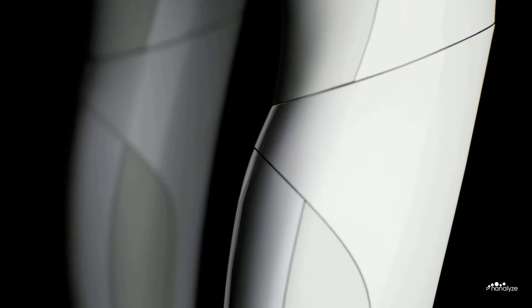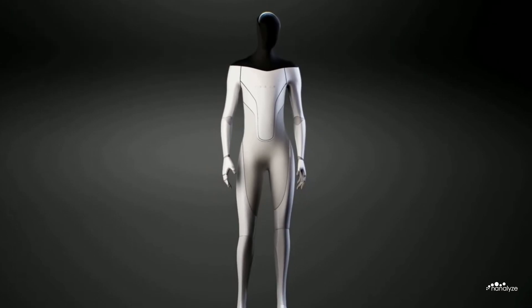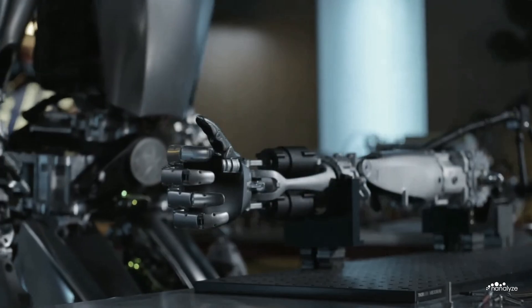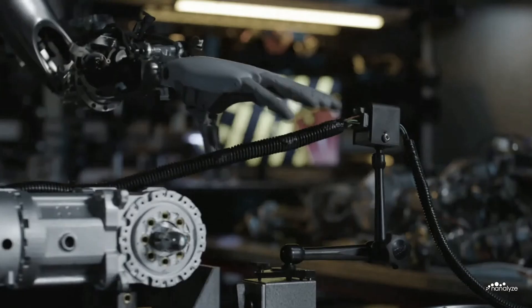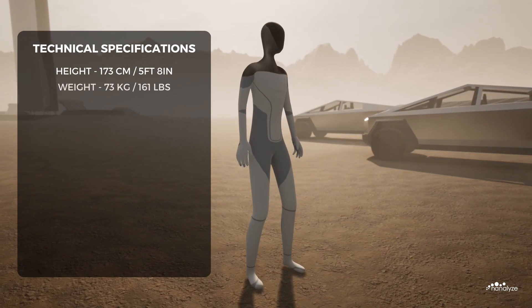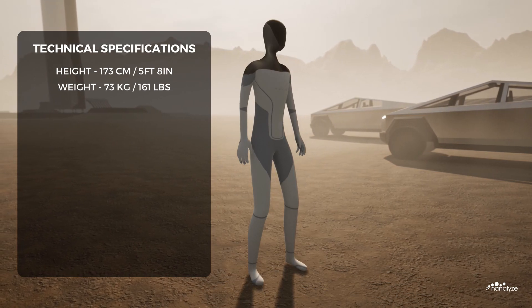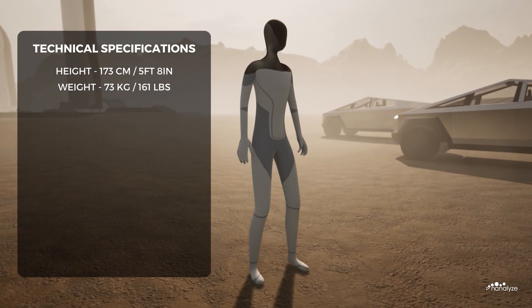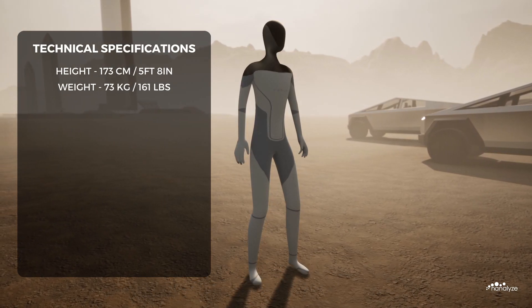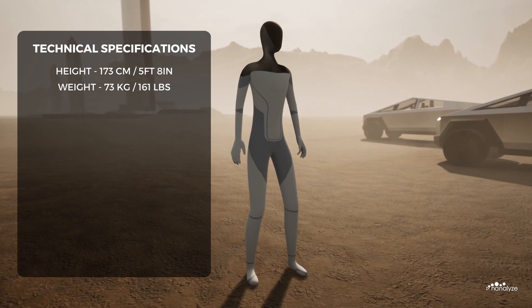On August 20th, 2021, Tesla unveiled concept renders of a sleek, futuristic humanoid robot called Optimus during the company's first Artificial Intelligence Day presentation. Fast forward just over two years, Optimus has become a functional product demonstrated at Tesla's 2023 Investor Day. Standing 173cm tall and weighing 73kg, Optimus is designed to reflect the average human physique. This would make sense, as the robot will carry out dull, dirty and dangerous tasks in a world built by humans for humans.